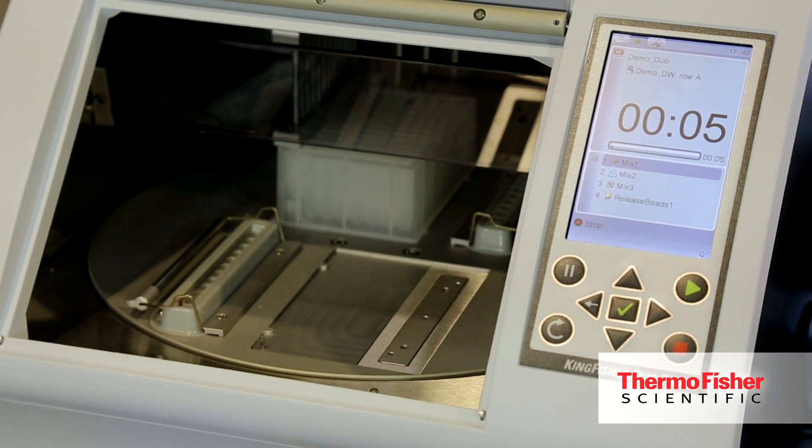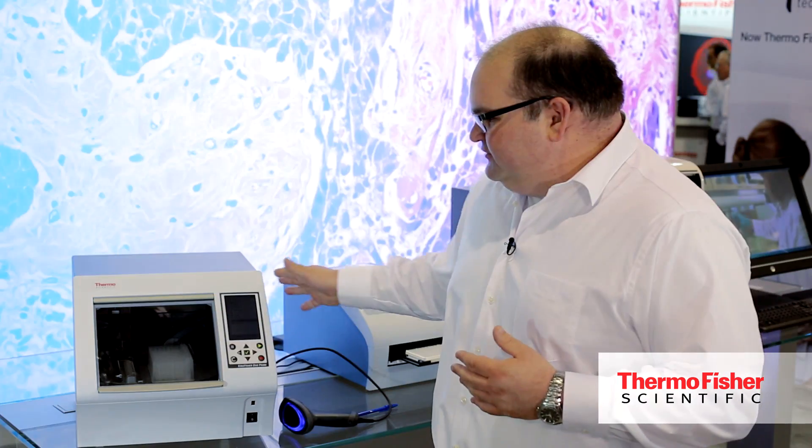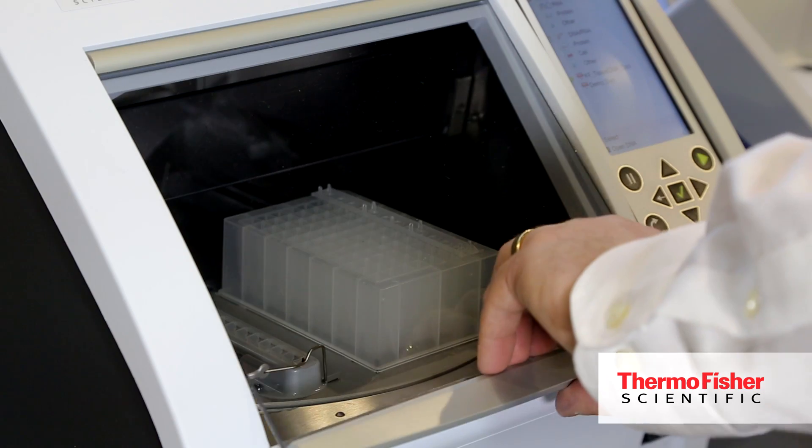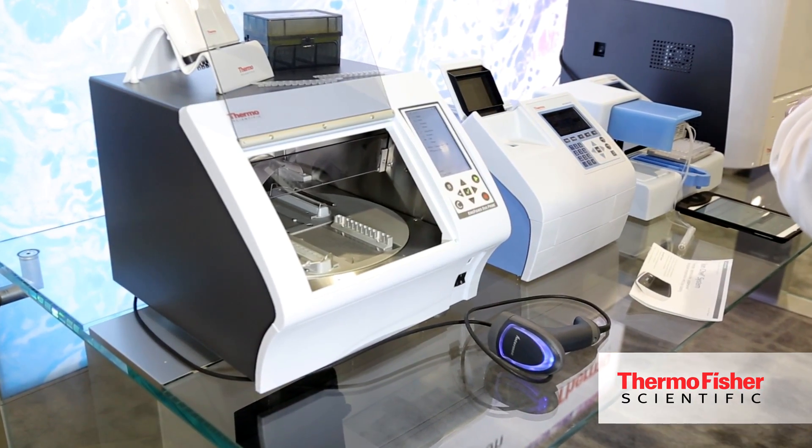This is our low to mid throughput solution. If manual sample preparation is becoming too much, this is a good solution for customers who need anywhere from 12 to 24 samples per load. Based on the plate configuration used in the instrument, it can process up to five milliliters of sample volume.